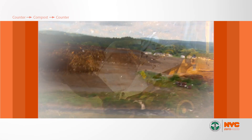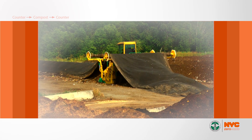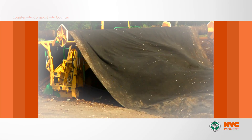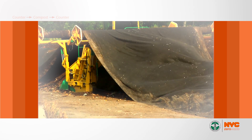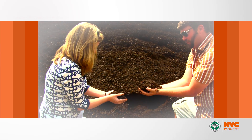They mix the scraps and yard waste with wood chips or hay, for example. The mixture is set into rows which rest for several months. The material is regularly turned for a perfect balance of air, moisture, carbon, and nitrogen. That's what transforms scraps into compost. Then the compost is sifted and it's ready for bagging.